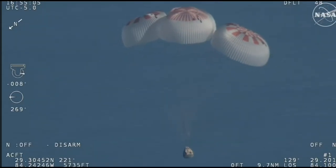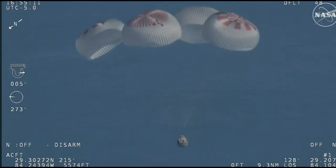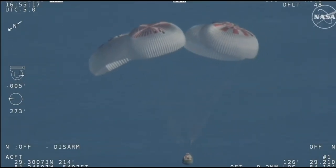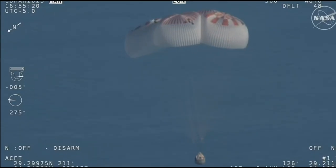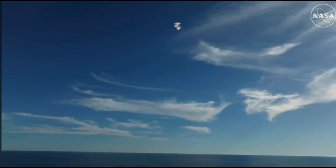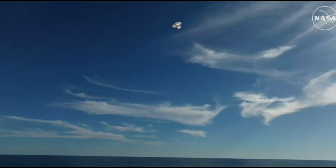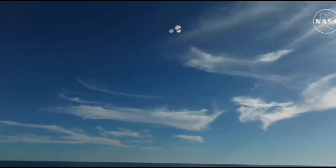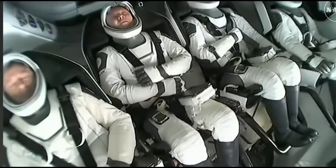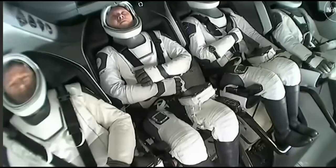If you're just joining us, you're looking at a live view of Crew 9 at 800 meters, just minutes away from splashing down — two minutes from now at 2:57 PM Pacific. We do have four healthy mains really doing the job. Breathtaking views of a calm, glass-like ocean off the coast of Tallahassee, Florida. Crew 9 just minutes away from splashing down — what an incredible shot. That was 600 meters.